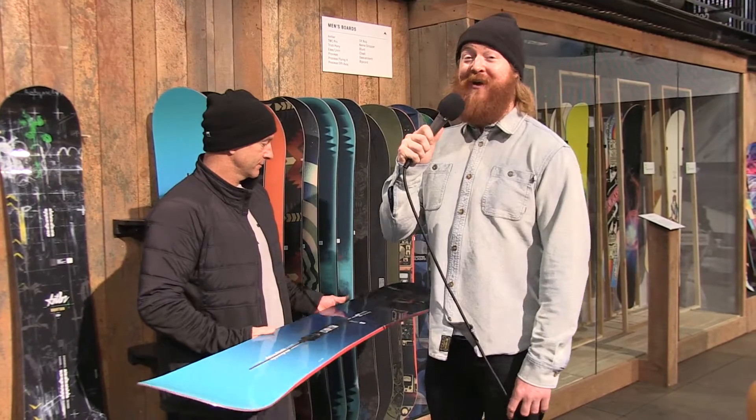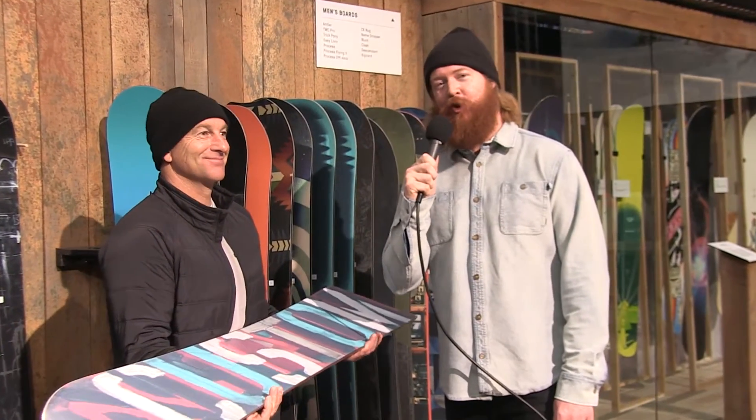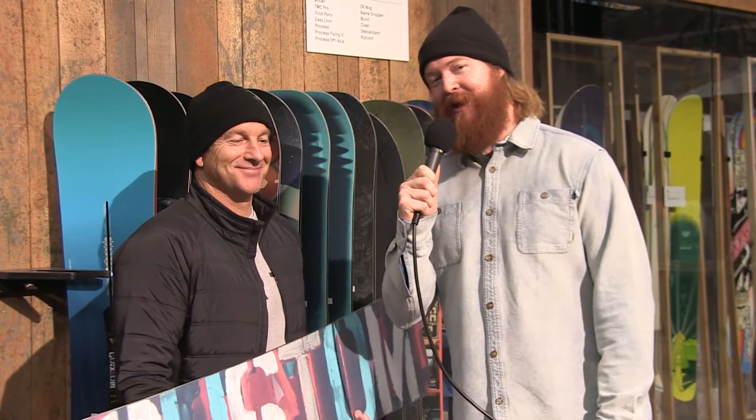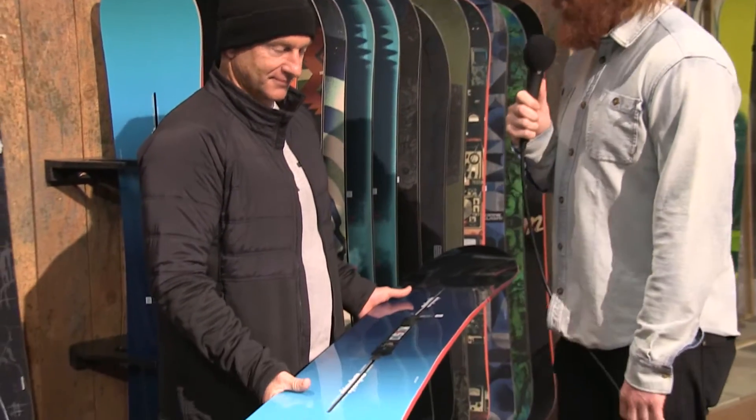Hello, I'm Matt Guff from TheHouse.com. I've asked Dave Downing this morning how he is 500 times, and he's always doing good because he's Dave Downing and he has a new 2017 Burton Custom Board in his hands. What's going on with this bad boy for the season?